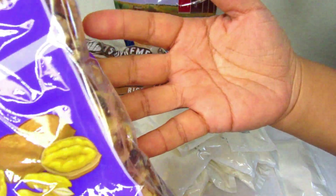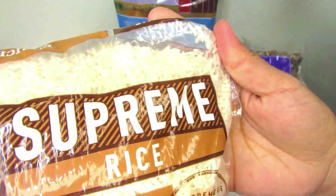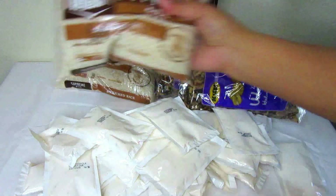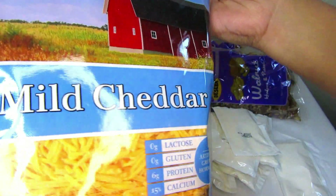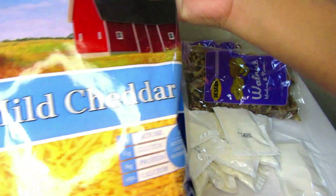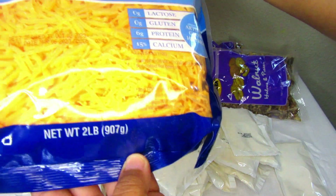Of course there's some rice — we always eat rice at home, so that's really good. And last but not least, some mild cheddar cheese, which will be great for tacos and stuff like that. Okay, let's move along to what else we got from the food bank haul.